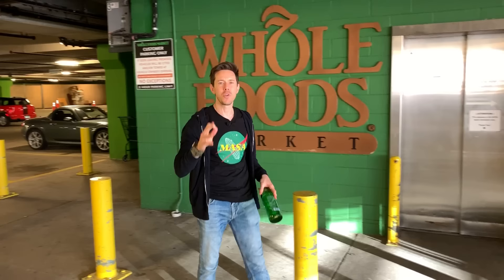What is up, Flavor Family? It is Bobby and Art at Whole Foods to do a gluten-free review.